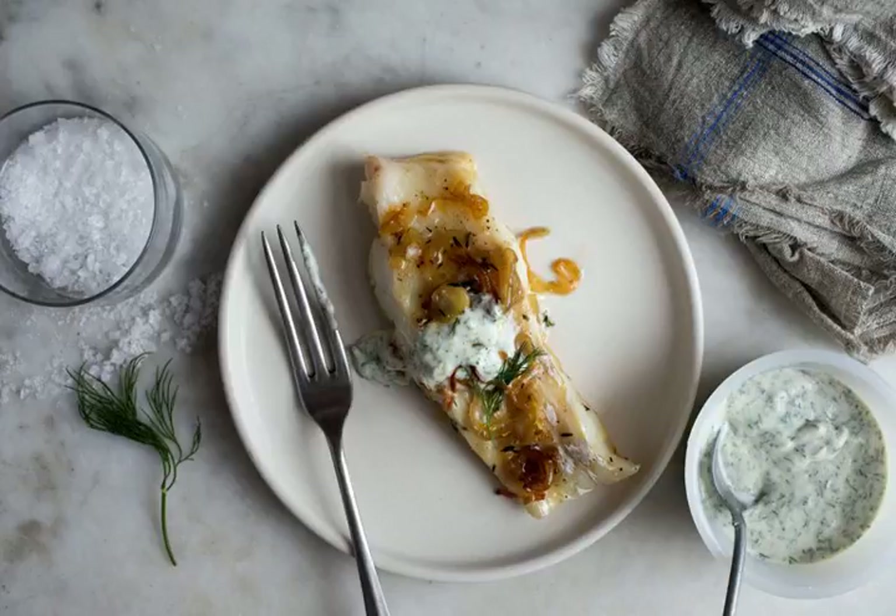Or you can make the sauce ahead. It will keep for a week in the fridge, and it is so good on roasted or raw vegetables that you might even consider a double batch.